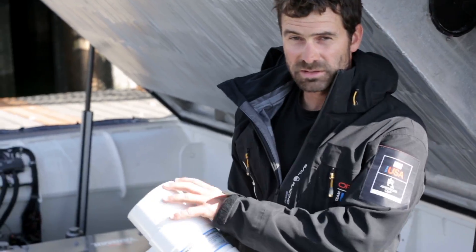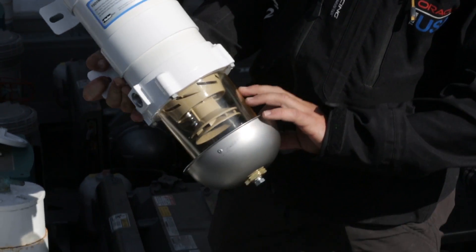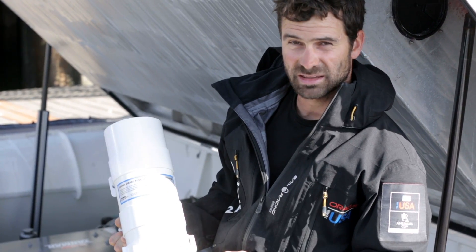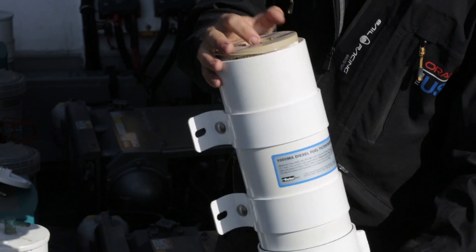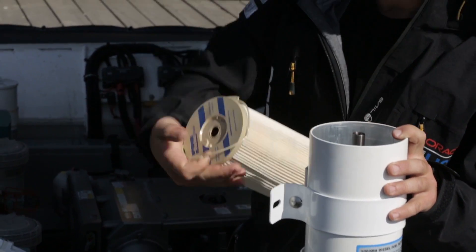So this is the housing for the filter. On the bottom of the filter is the glass bowl and water separator, so you can inspect every day if you have any water in your fuel. And on the top we have the micron filter — we're filtering out particles and that.